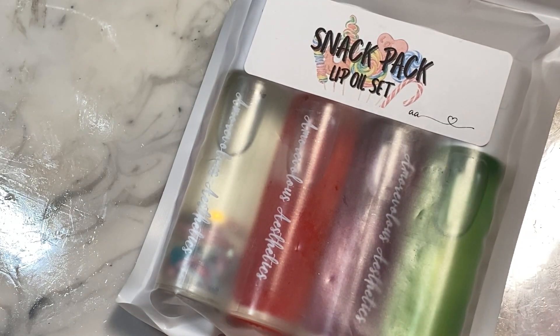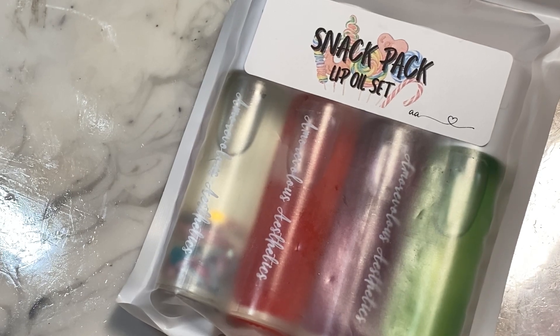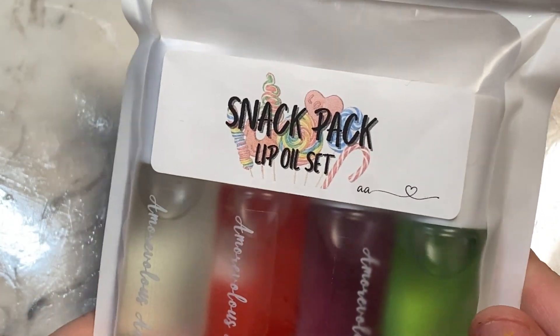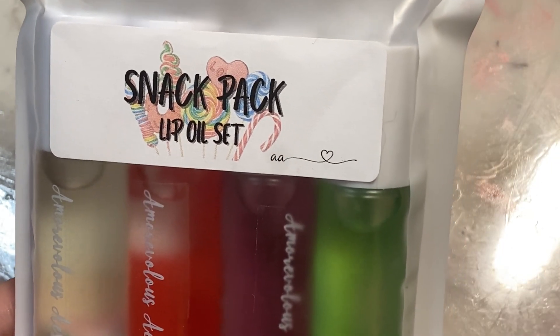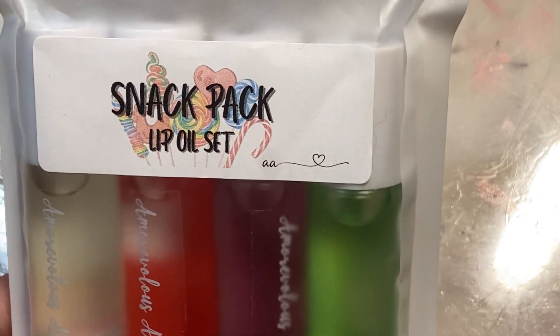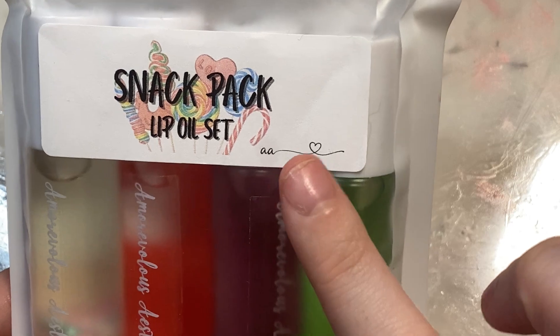As the name says, it's pretty much based off of candy, sweets, things that you get at a baseball game or a movie theater. It comes in a pretty little plain pack with a sticker that says Snack Pack Lip Oil Set with a bunch of little snacks in the background, which I think is a very cute touch. And then there's her little signature on it.